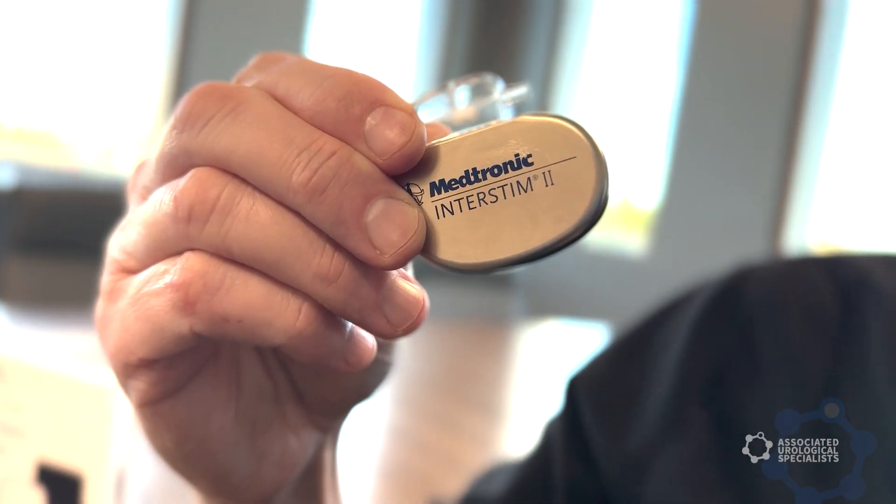Interstim is a pacemaker, and what it does is help regulate how the bladder behaves. If your bladder is making you go more often, this can tell it to relax — don't signal that you have to go yet. When the bladder says go with only a small amount, this says no, you have to wait until there's a sufficient amount of urine.